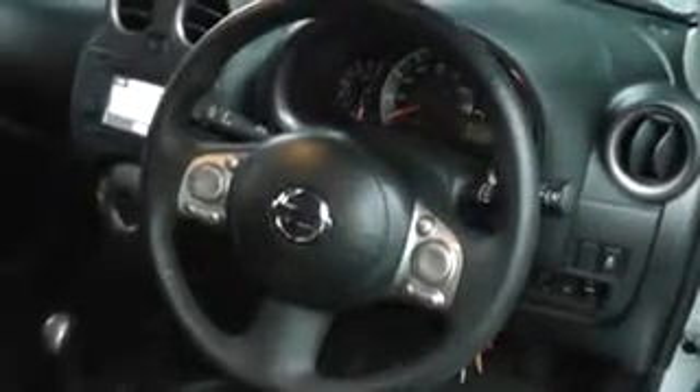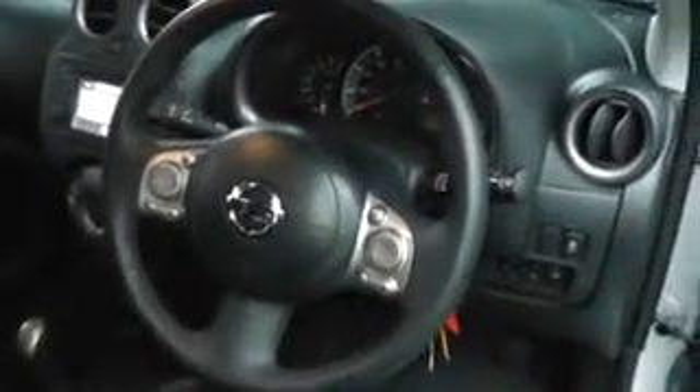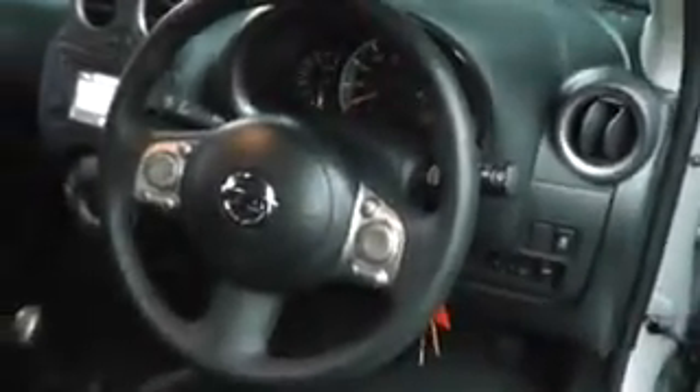You have a fully functioning steering wheel with your radio controls, telephone controls, volume and cruise control — great spec for a small city car. The car also comes with a safety locking device and electric mirrors, left and right.